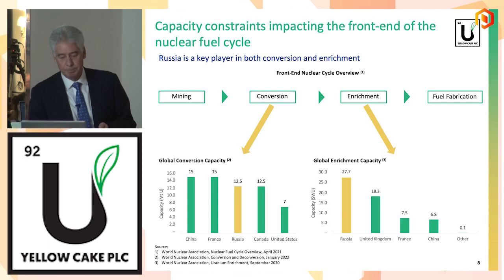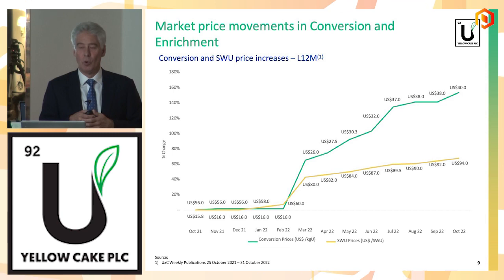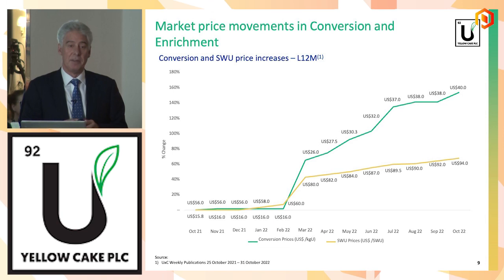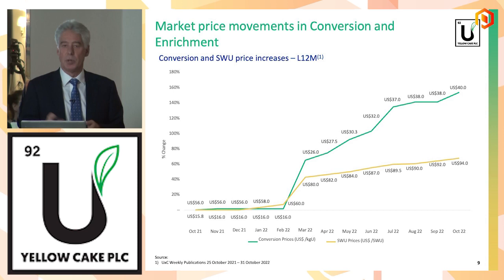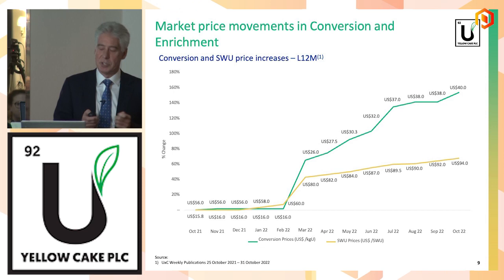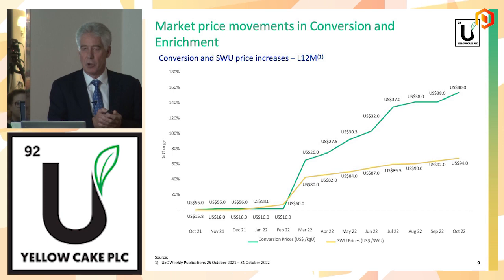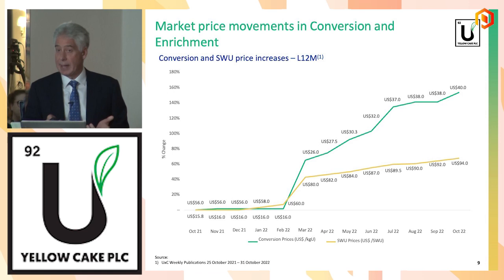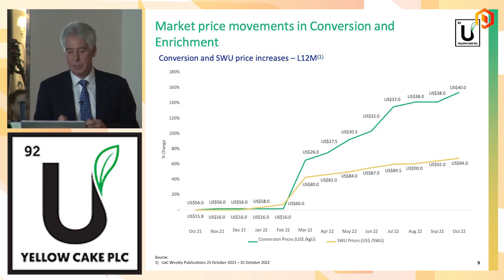If you look at spot prices for enrichment and conversion since the invasion of Ukraine, they've gone up significantly. Conversion has gone from $5 to $25 and has now just touched $40. The enrichment price has gone from $50 to $80, and now we're talking about $135. This is Western utilities scrambling to find sources of non-Russian conversion and enrichment. We saw the utilities look at the front end of the contracting market — the U3O8 — but post the Russian invasion they really paused and switched to finding these other sources. We think they've done what they can do, and we're now starting to see utilities go back to the uranium concentrate market.